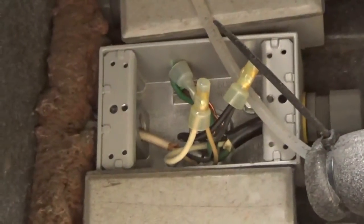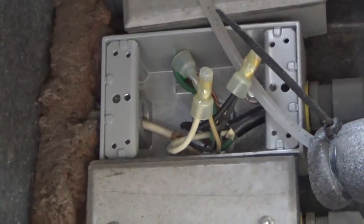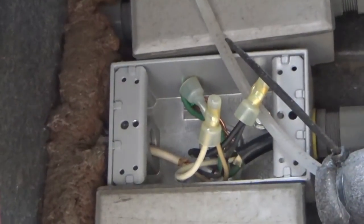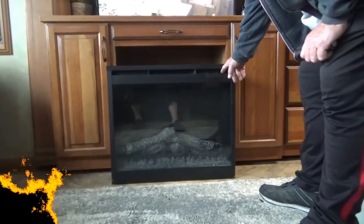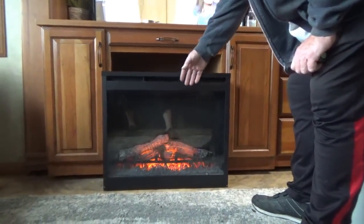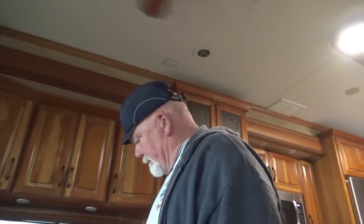Do you have different caps you can put on? Yeah, I've got some twist caps — we'll see about that. Let's see if the fireplace turns on now. Got heat! Okay, so now I'm going to run it with that door off, that little cap off for a while, just to see what's going on. See if it does it again — and when it does, go back there and feel those wires to see if they're warm.